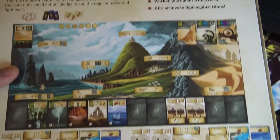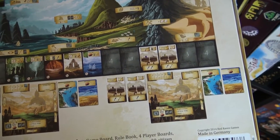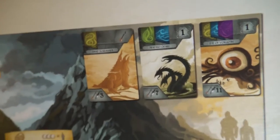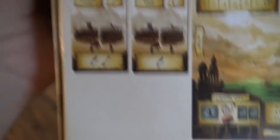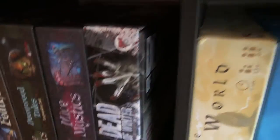Ancient World lacked something for me — it felt like a fairly regular worker placement even though it sounded different. There's a cool mechanic where you can retire your army and slide previous army cards under new ones for extra symbols, which is neat. But it felt a bit underwhelming overall — we need to play it more.